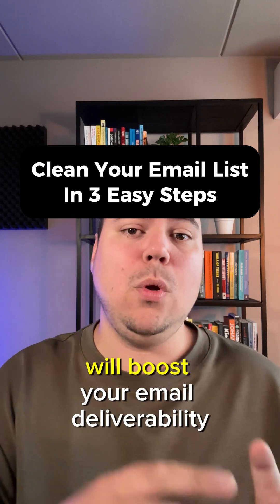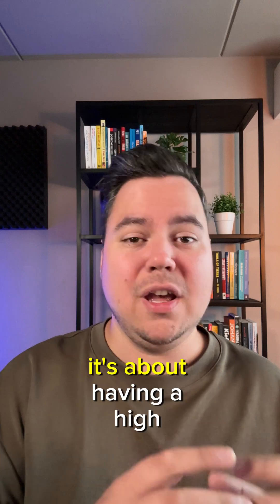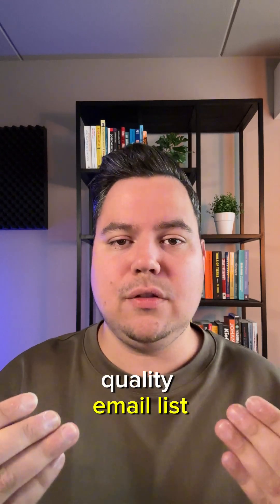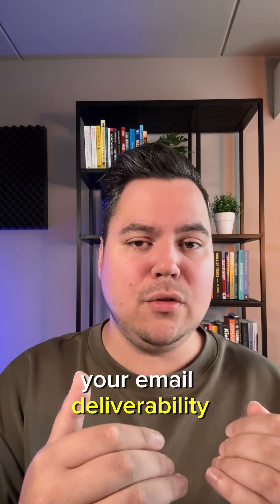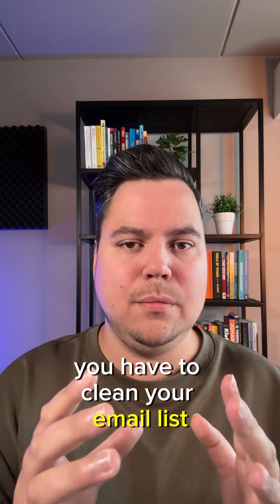Here's why cleaning your email list will boost your email deliverability. It's not about having a massive email list — it's about having a high quality email list. So if you want to improve your email deliverability and avoid the spam folder, you have to clean your email list. Here's how.